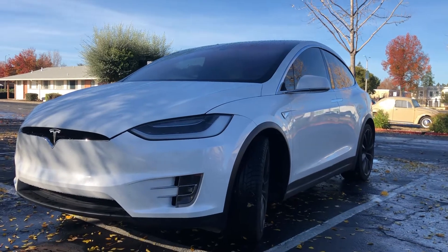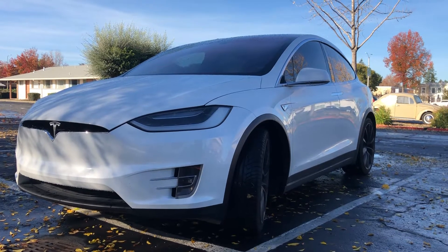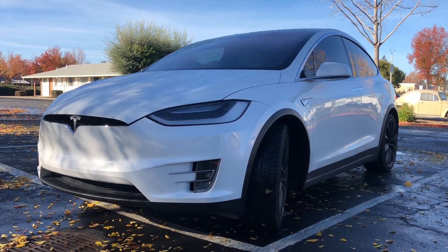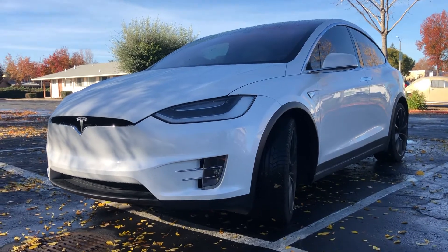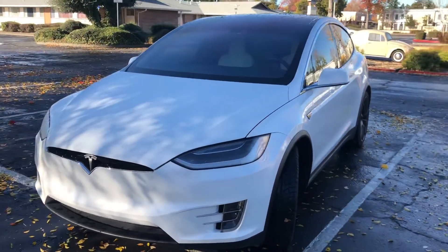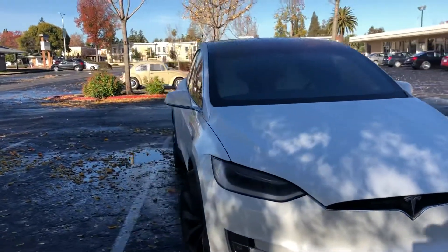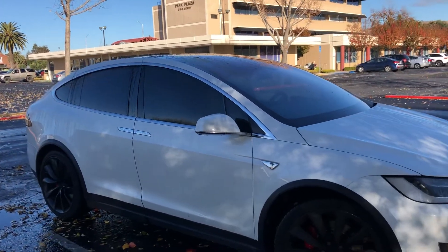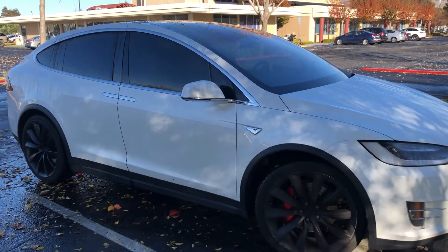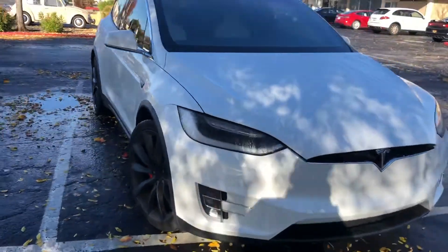All right guys, YouTubers, this is a Model X Tesla that I'm renting today to pick up my girlfriend. I think this channel is going to be about screen printing, cars which I love, and making money. It's a beautiful day out here in California. This is a pretty cool car — my first time I've ever driven a Tesla Model X. My friend has a Model 3, it's a pretty cool car, but the Model X I think is just a little bit better. I'll let you know more.